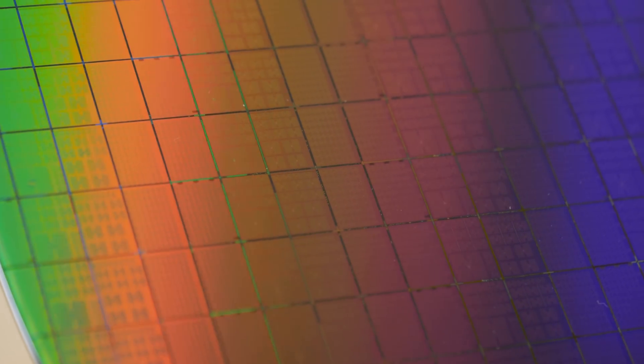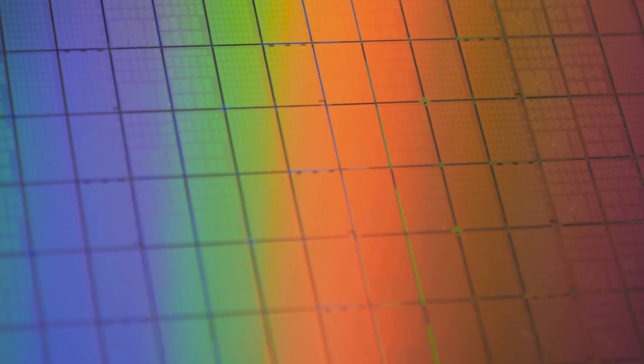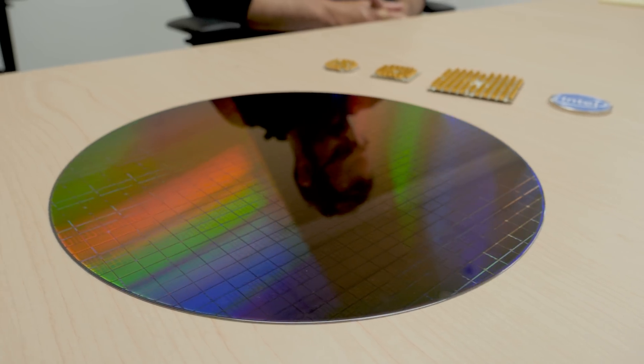Quantum computing used to sound like science fiction, but increasingly it's starting to become reality. We're here at the headquarters of Intel Labs to find out more about how the company is making these chips possible.